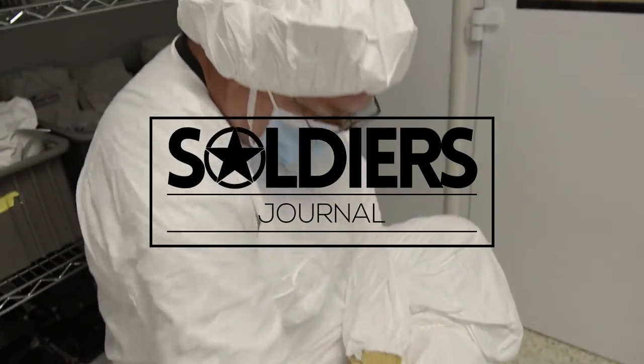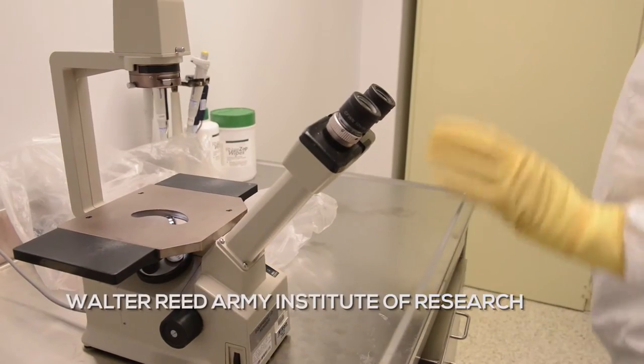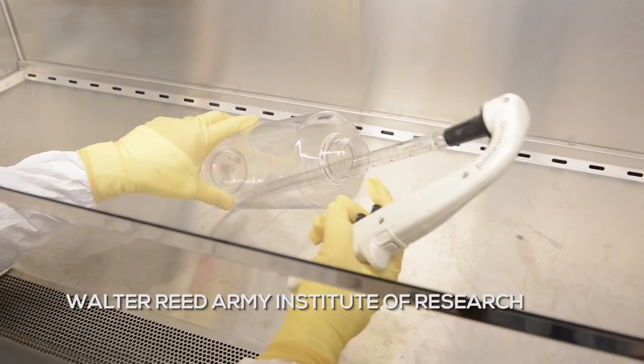Good manufacturing practices. With Zika, it really hasn't been studied before, but just with each test one by one, it gives us more and more of a better idea of what direction to go in.